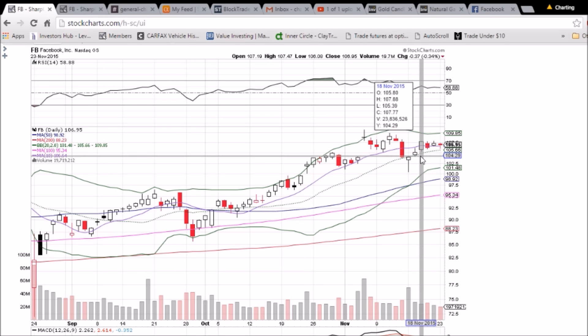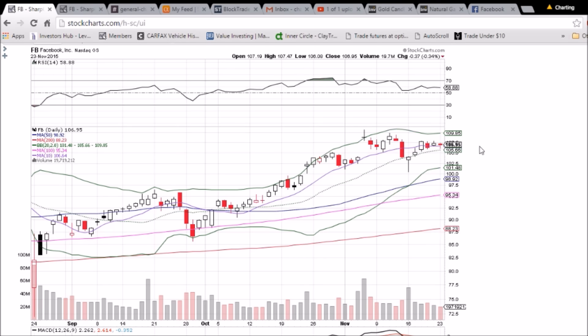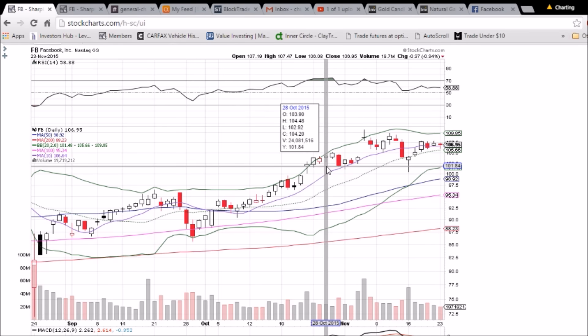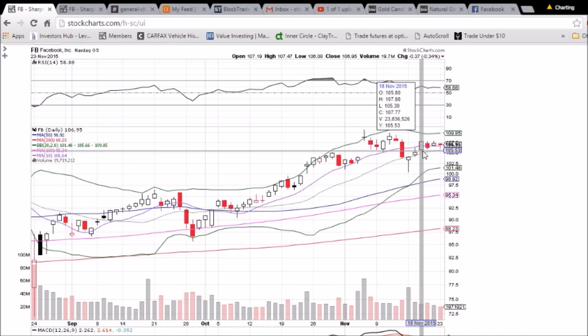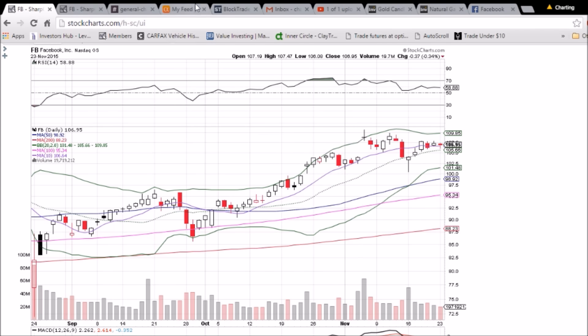We are forming higher lows, and as long as the 10-day and middle Bollinger Band moving average supports hold, we will be looking good on Facebook. If they are lost, we will be looking at 102.50 as a psychological support level — we found that as support back in late October/early November, with a long lower wick bouncing off that level on November 16th. That will be the target if the bears step in. But watch that 107.88 break, and then we'll be looking at highs up to 110.65.